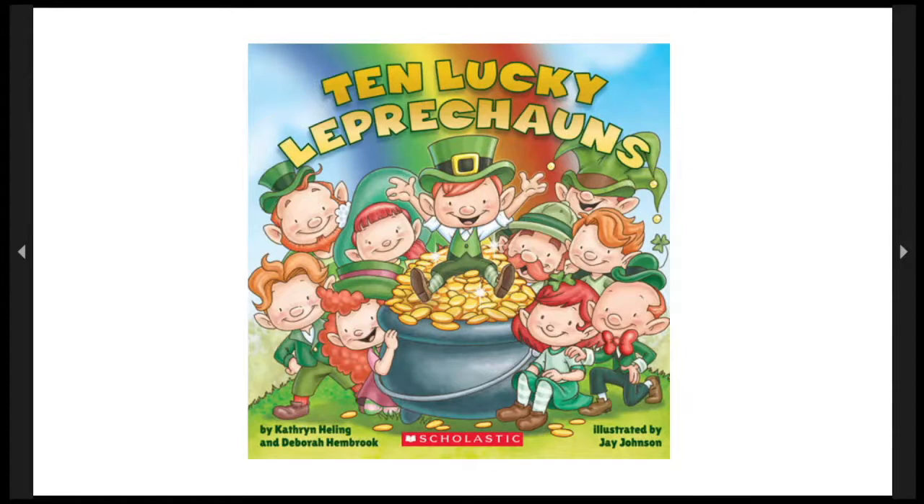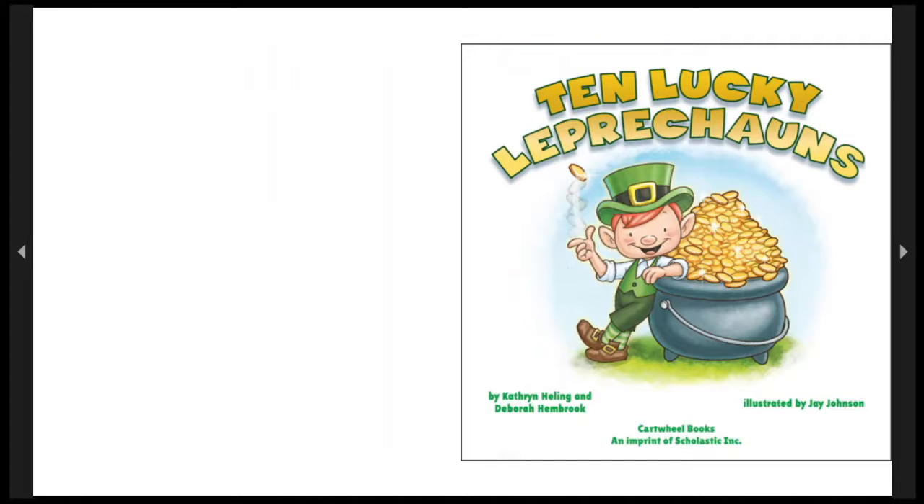Ten Leprechauns! That's a lot of leprechauns to count! I hope you were able to count all the leprechauns in our previous book! This one's going to be a little easier to count because we're going to do it in the story! Here we go! Ten Lucky Leprechauns by Katherine Helling and Deborah Hembrook, illustrated by Jay Johnson, published by Scholastic — a Cartwheel Books imprint.